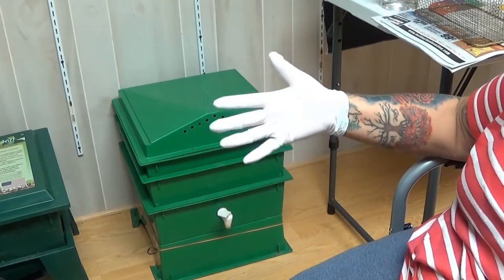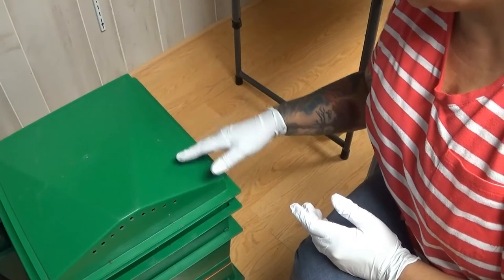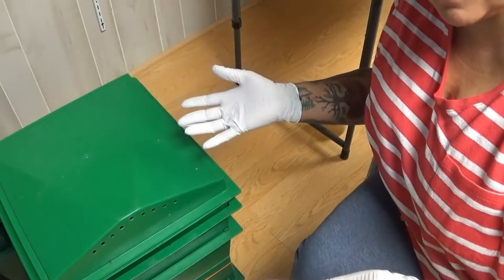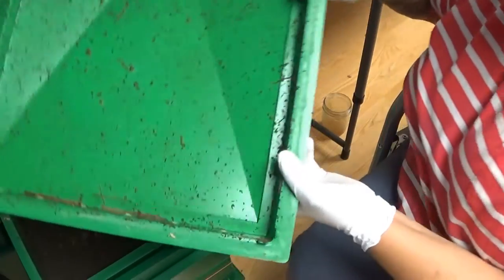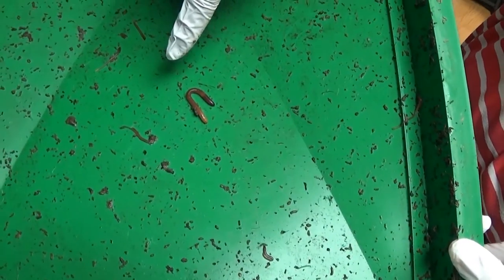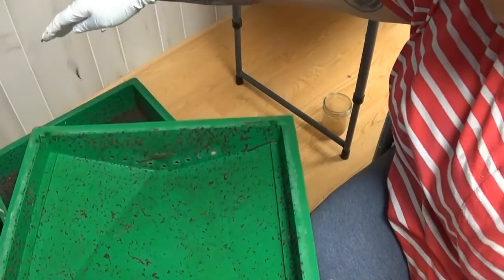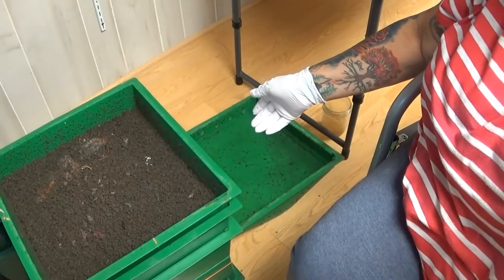I'll save the castings for next winter to use in my garden. I'm going to uncover this and see what I find — you're going to see whatever I see, for the first time. I wear gloves because they say the oils in your hands can harm the worms; I'm not sure if that's true, but I don't want to take a chance. We've got some euros on the lid and I see a lot of babies, so they're breeding — which is a good thing.